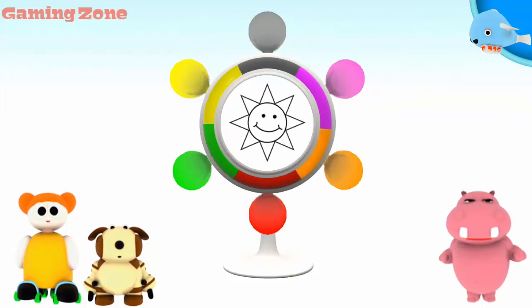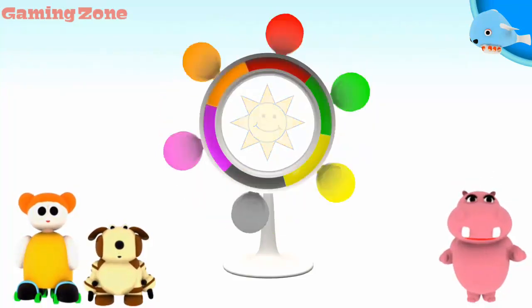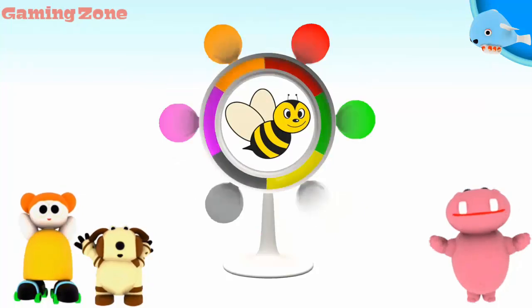Green. The sun. Yellow. You did it! A bee. Yellow. Very good!